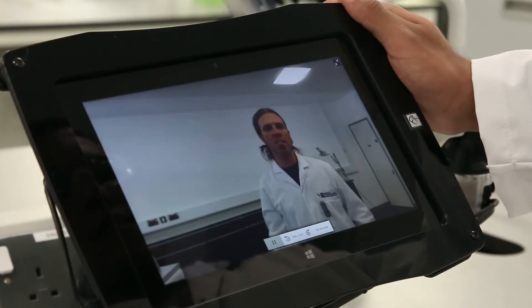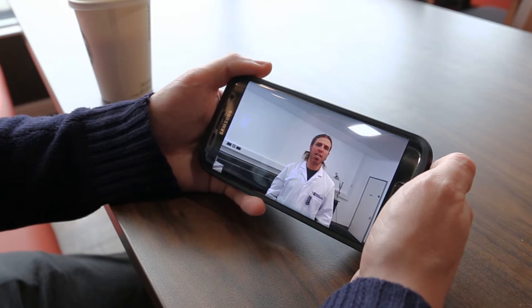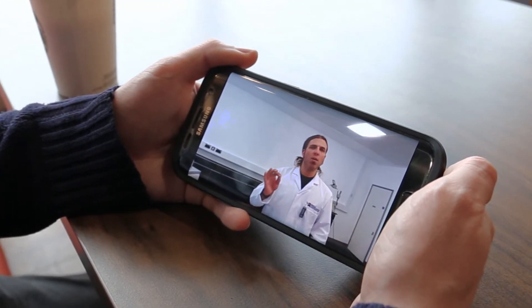Some of you might have heard of the flipped classroom. Well, the flipped laboratory is an extension of that premise — that learning and teaching theory, that method in the classroom where we would transmit information to a student before they come to a face-to-face session, and then we use that time to actually explore those topics properly.